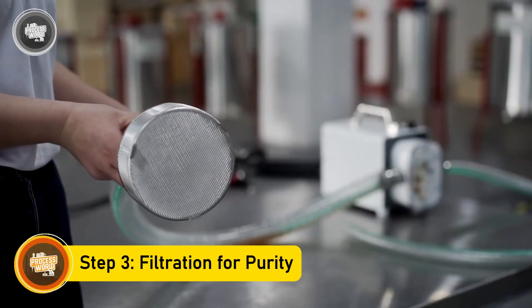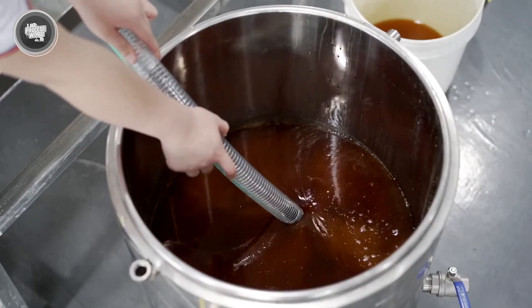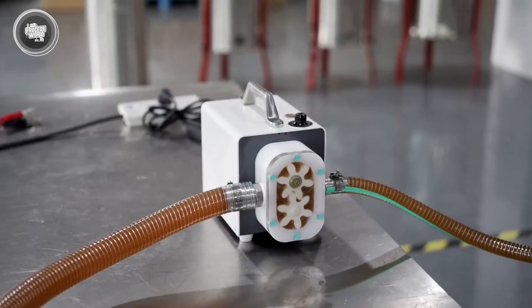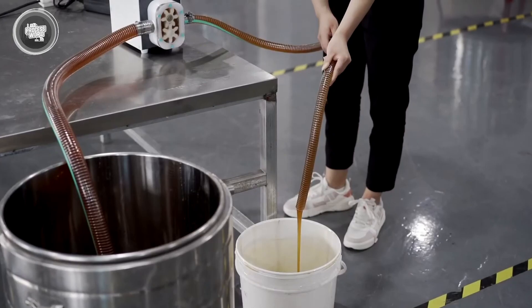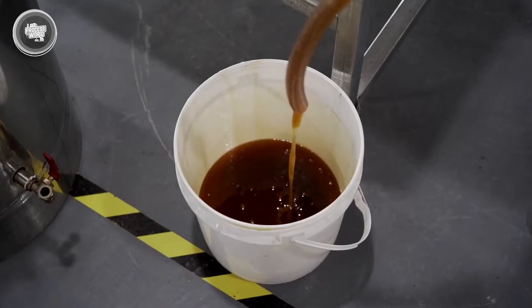Once the honey is out of the comb, it passes through a filtration system to remove any bits of wax, pollen, or other particles. Factories use fine mesh filters that catch even the smallest impurities, leaving behind pure liquid honey. This step is essential because it ensures a smooth, clean texture while preserving the honey's natural goodness.